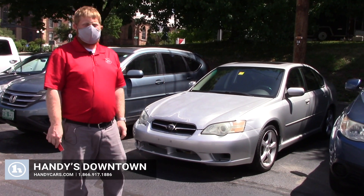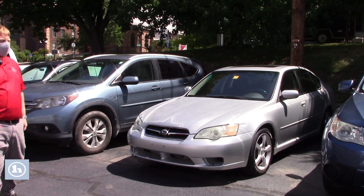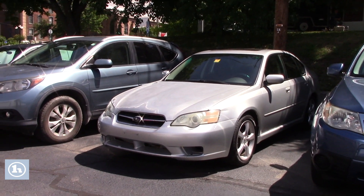Hi Destiny, my name is David over here at Handy's Downtown. You were asking us about this Subaru Legacy, and it has come in and is being sold on our as-is lot, so certainly a reduced price point there.